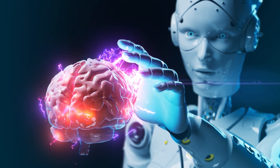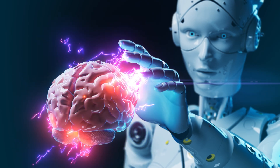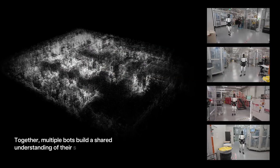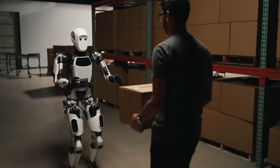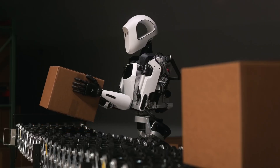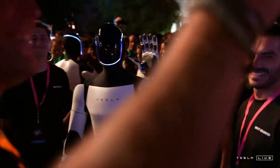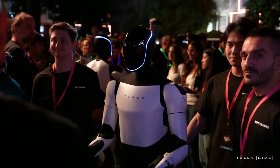Optimus Gen 3 runs on a highly advanced AI brain, powered by Tesla's full self-driving technology. This AI allows it to analyze its environment and make autonomous decisions on the spot. It's not just following commands — it's thinking for itself. Optimus Gen 3 can reportedly recognize and navigate around obstacles, adjust its behavior to avoid mistakes, and interact safely with humans.